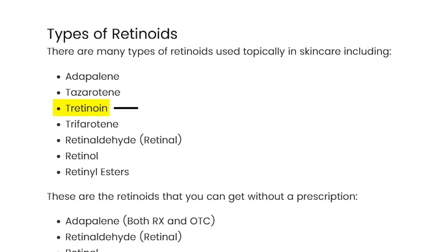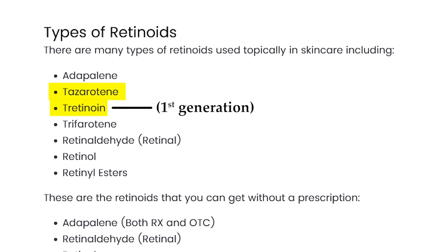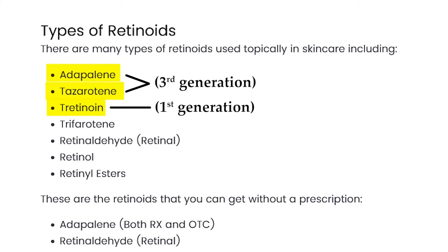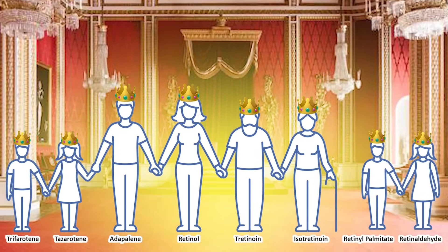Tretinoin is a first-generation retinoid, and tazarotene and adapalene are both third-generation retinoids. In this family, they're all royalty — this is the royal family of skincare — because across the board you're going to see some of the best, most impactful, most meaningful, most transformative skincare results you'll see with any ingredient. And that's been the case for decades.